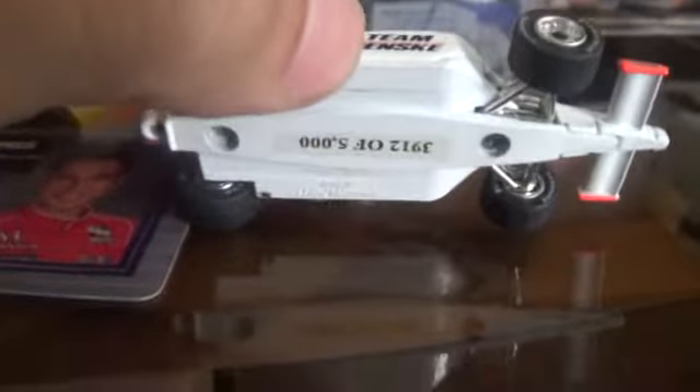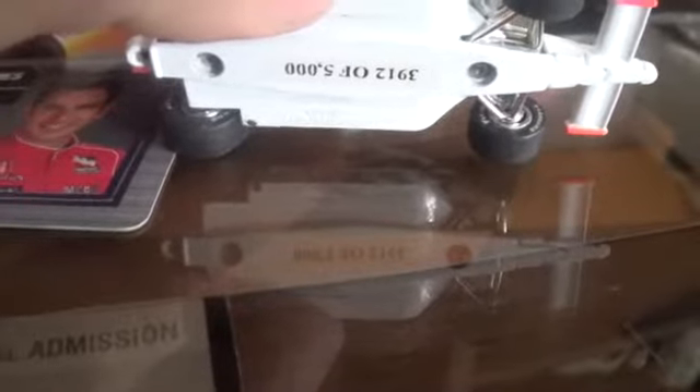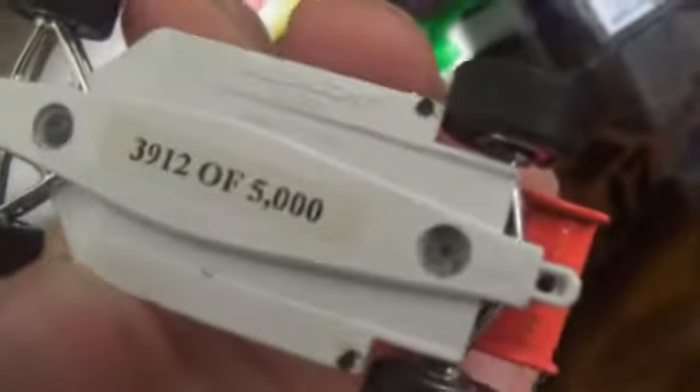That's the only thing I don't really like about these cars. On the bottom it's actually numbered — 3,912 of 5,000.